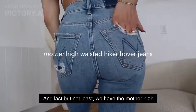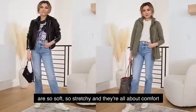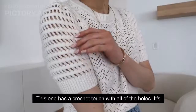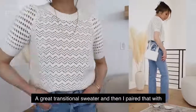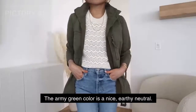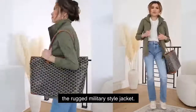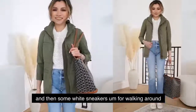Last but not least, we have the Mother high-waisted hiker hover jeans. These are my favorite jeans postpartum because they are so soft, so stretchy, and all about comfort first — plus they have really unique styles. I'm styling both looks very casually. For the first outfit, I'm starting with a simple spring knit sweater with a crochet touch — it's light, breezy but still nice and cozy. A great transitional sweater. I paired that with one of my favorite outerwear pieces for spring: a military jacket. The army green color is a nice earthy neutral, and I really like the juxtaposition between the sweet feminine sweater and the rugged military style jacket. I finished everything off with a big tote — great if you're running errands — and some white sneakers for walking around.